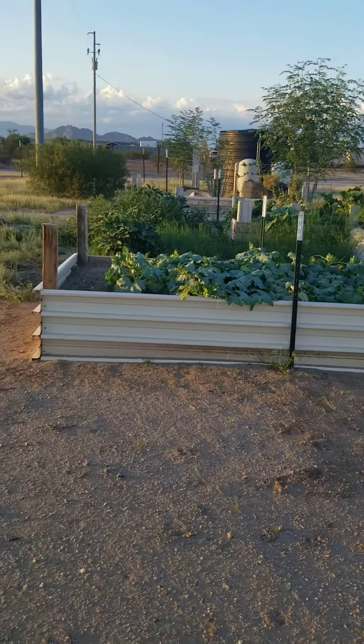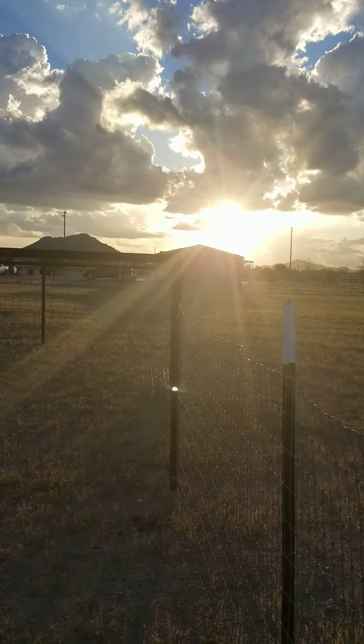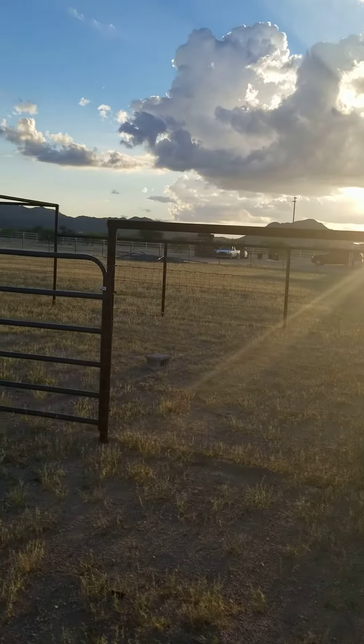All right, we got video number one, welcome YouTube. This is the little desert farm. We're here in Arizona south of Phoenix, just outside of Maricopa, a little place called Hidden Valley. Give you a little tour of where we're at in the beginning of our journey here.